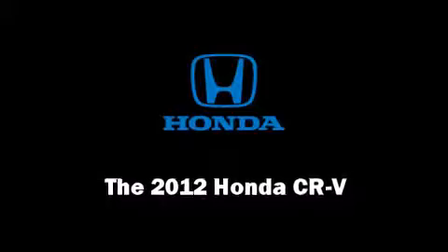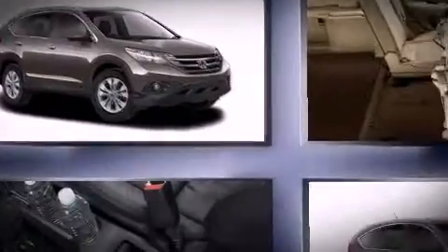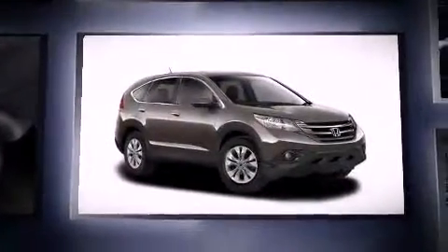Come test drive this 2012 Honda CR-V. It features an automatic transmission, front-wheel drive, and a 2.4-liter four-cylinder engine.